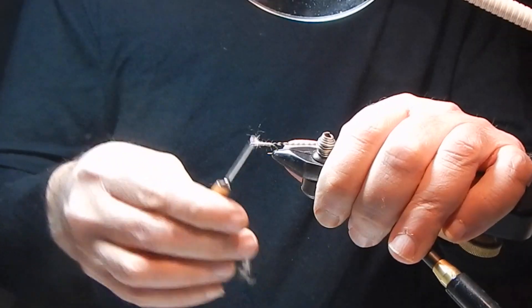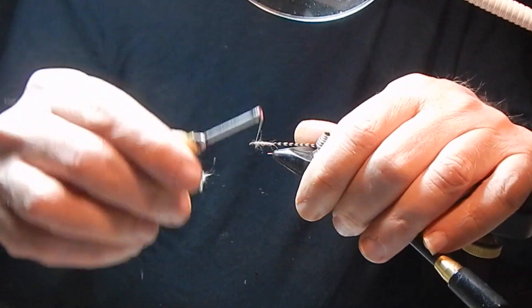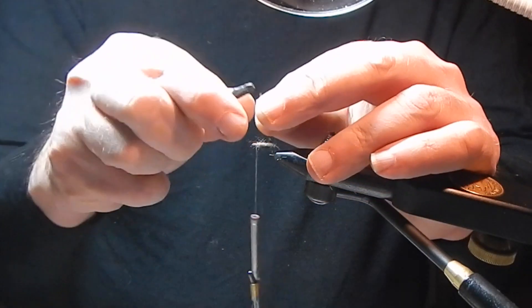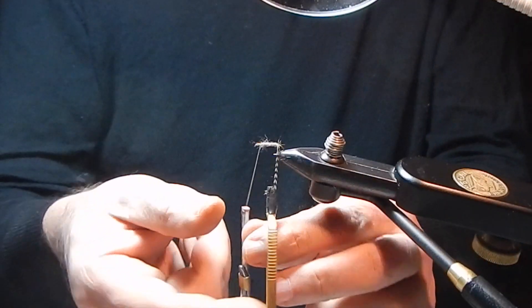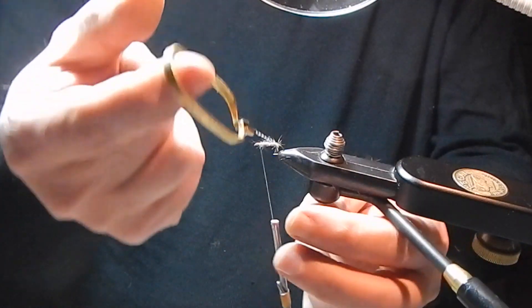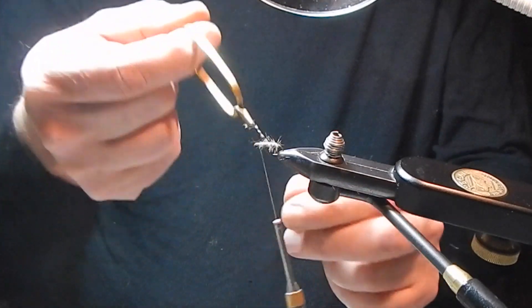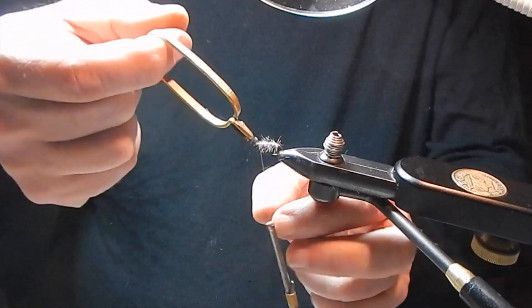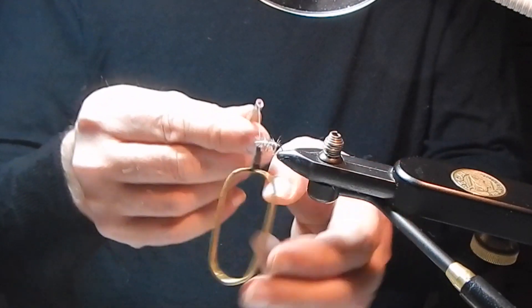Caddis also fly erratically — they skitter across the top of the water. So it's not as necessary to have the perfect drift when presenting the fly. You can actually manipulate it to skitter it, put a little action on it, bring it under the surface into the film and you can get away with it. That's a nice luxury, and it's not like the mayfly hatch where you have to be really perfect and match the flow.